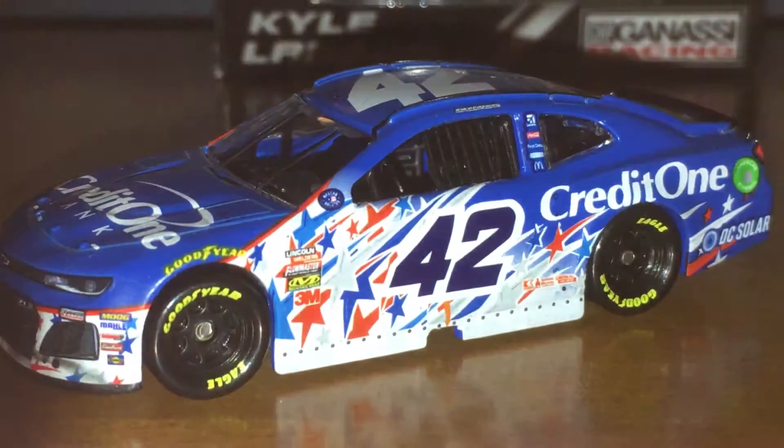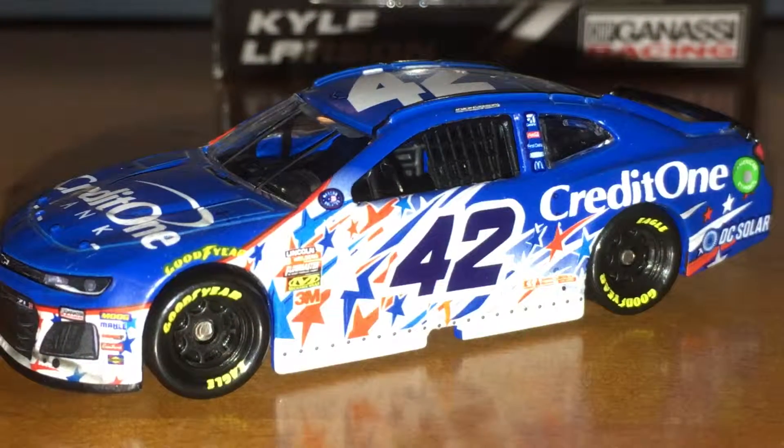Same as my Eric Jones car that I reviewed last night. Paint scheme-wise the Jones car — nah. But the race version of it — oh yeah. A lot of confetti, it looks awesome. But this has been Kyle Larson's Credit One Bank Patriotic Race Version. Thank you for watching. Please like and subscribe. Thank you.